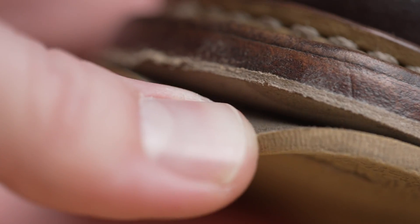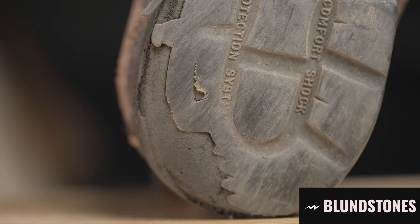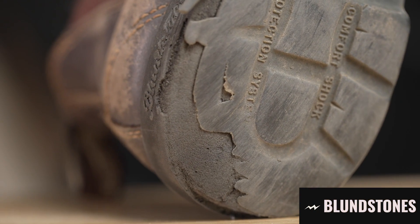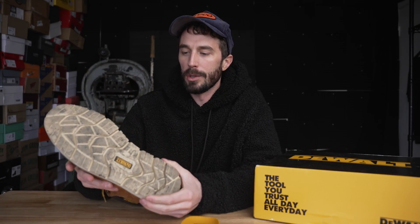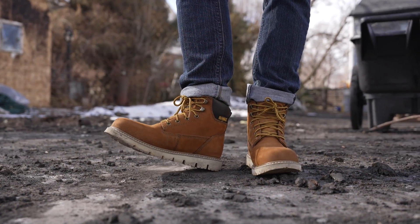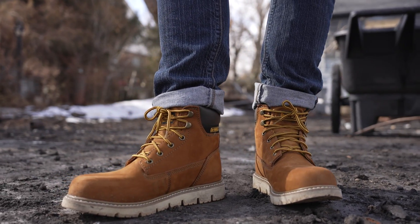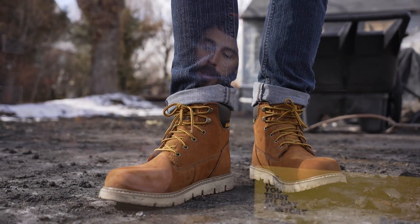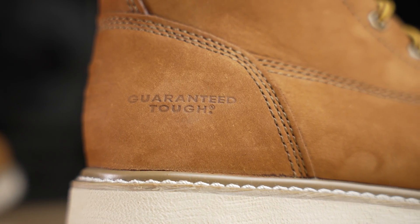The problem with dual density outsoles is they're prone to splitting apart where those two layers meet, especially at the toe where you're kicking things around. And once you've worn through the rubber at the heel, you start wearing into that really soft foam and durability goes out the window. So it's a pro and a con — do you take the extra comfort of dual density, or would you rather have the durability of a solid blown rubber outsole? But fortunately it's guaranteed tough.